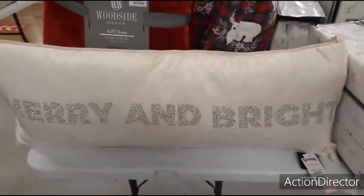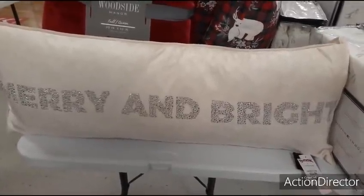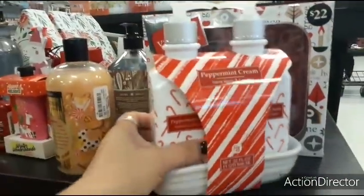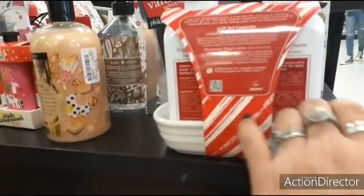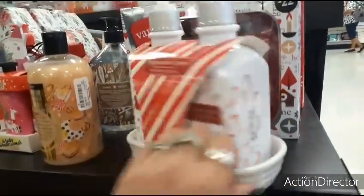Here's another pillow that caught my eye — so nice and shiny — $24.99. And here we have peppermint cream hand wash and lotion with the caddy — the caddy is ceramic, the rest is plastic. A cute gift set for $7.99.